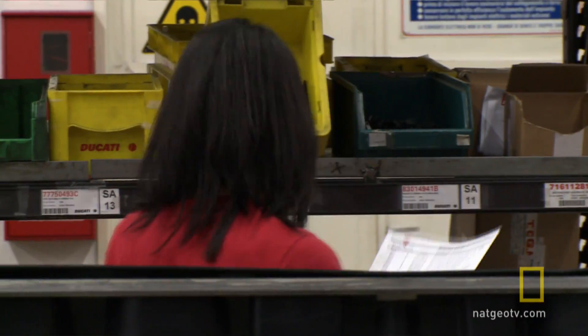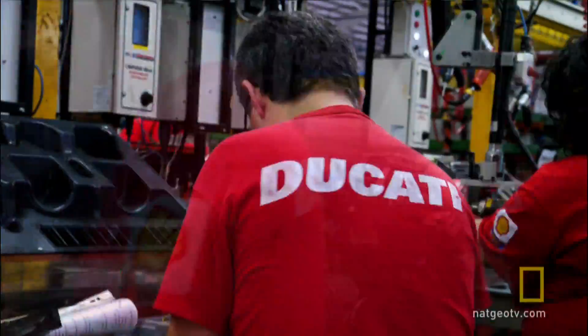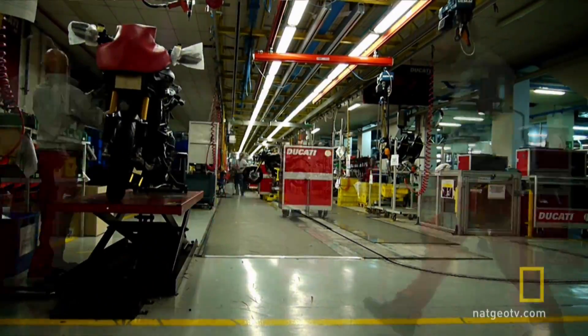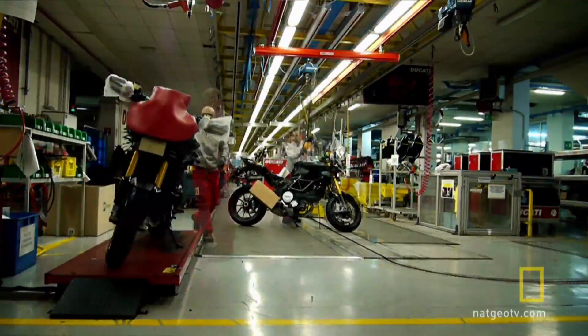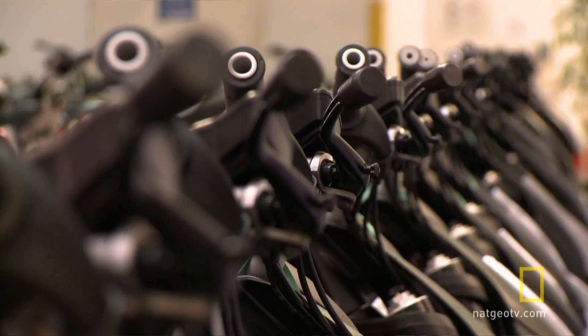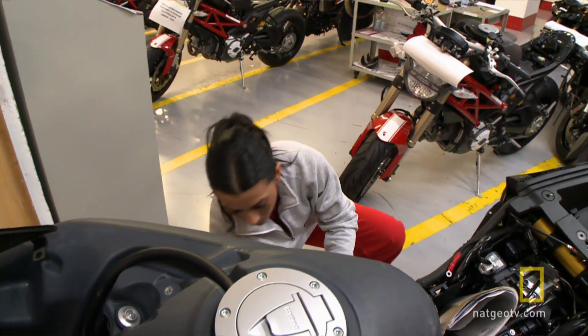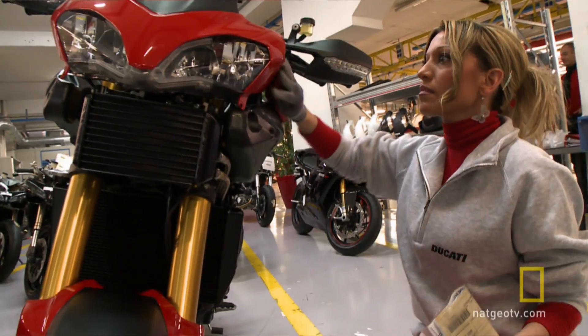Just eight hours after its components left the parts supermarket, the assembly line has done its job and the finished transforming Multistrada can be passed on to the packing section, where it's pampered, polished and packed up for the potential customer.